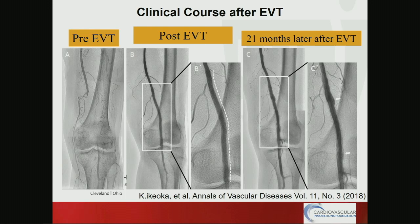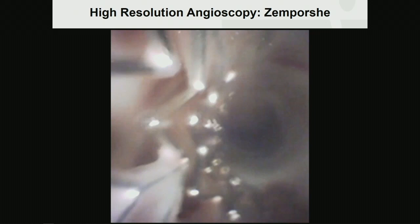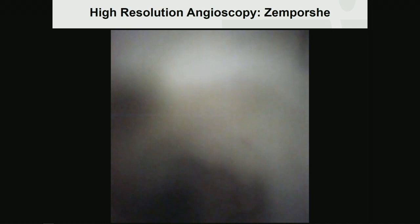We deployed the GILBA PDX paclitaxel-coated vascular stent. After 20 months, we observed in the angiogram two portions of peri-stent contrast staining, namely PSS region. Because PSS in the vascular wall is quite rare, we conducted angioscopic analysis using a brand new angioscopic catheter named Zenposhi, developed in Japan.